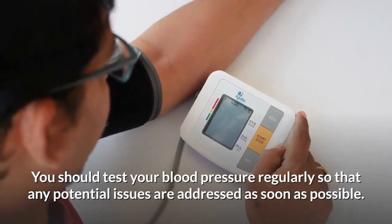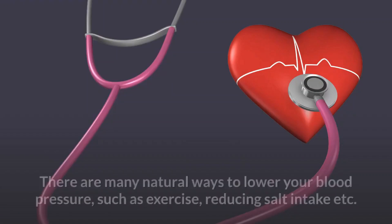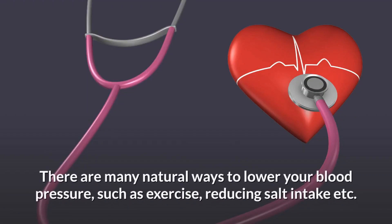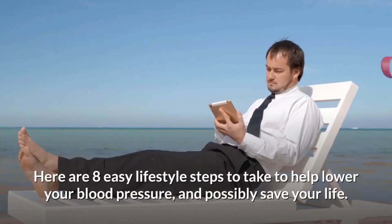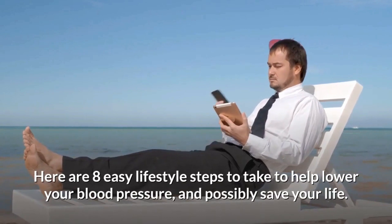Now let's see what we have today. You should test your blood pressure regularly so that any potential issues are addressed as soon as possible. There are many natural ways to lower your blood pressure, such as exercise and reducing salt intake. Here are 8 easy lifestyle steps to take to help lower your blood pressure, and possibly save your life.